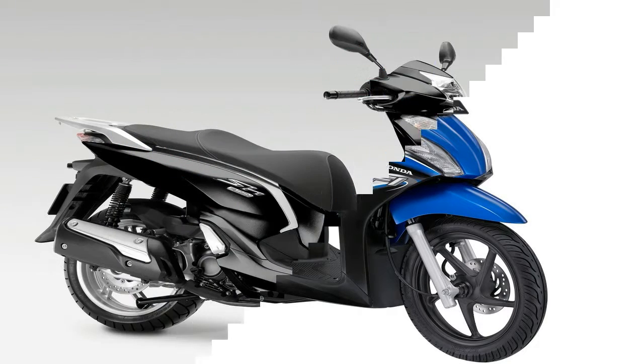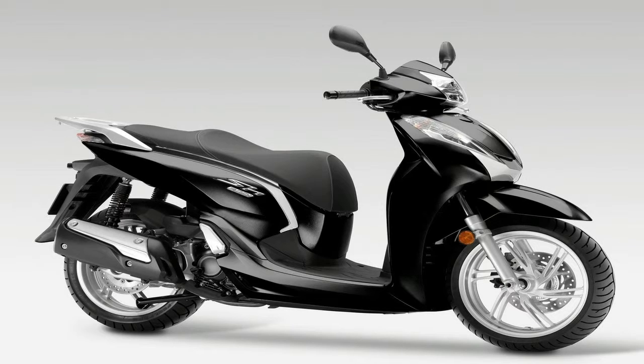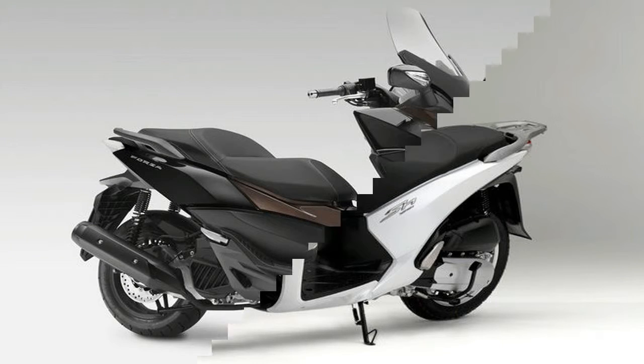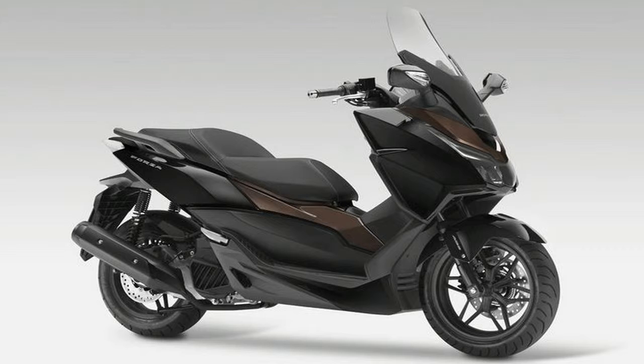Cut through the night. A new LED headlight and tail light inject a sleek, defined stance for the SH300i. They're brighter too, and improve confidence and visibility at night. The lights are also more efficient, reducing engine drain for a more cost-effective ride.